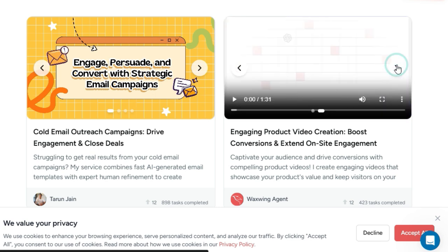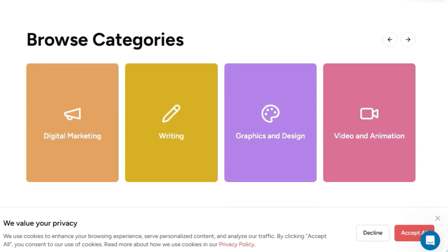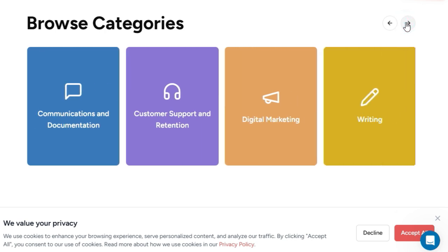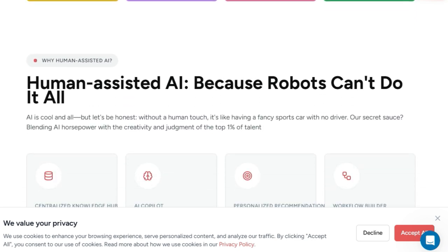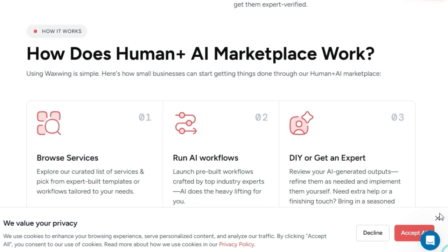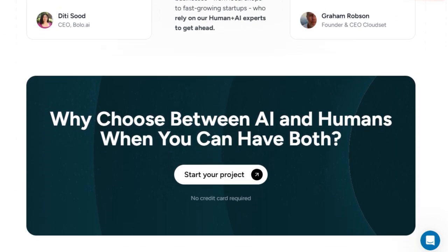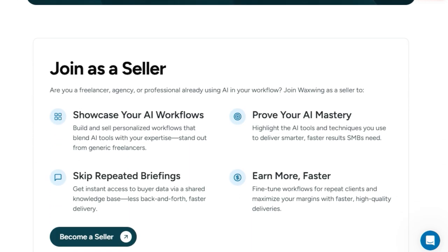Sellers on Waxwing can showcase their unique AI workflows, differentiating themselves from generic freelancers by highlighting the AI tools and techniques they use to deliver smarter and faster results. Furthermore, Waxwing streamlines the process with a centralized knowledge hub where clients can store brand guidelines and other crucial data, eliminating repetitive briefings. The platform also provides an AI co-pilot for rapid drafting and brainstorming, and a workflow builder with a drag-and-drop interface to design and automate processes using AI tools and human oversight — truly setting Waxwing apart as the go-to marketplace for businesses seeking the best of both worlds.